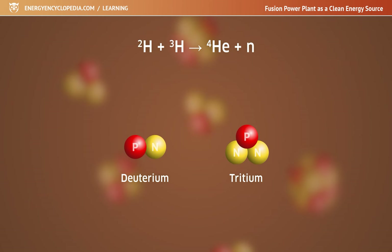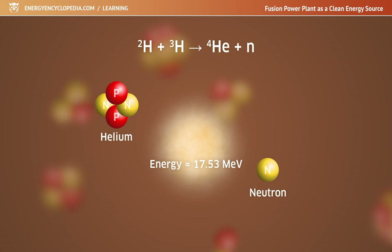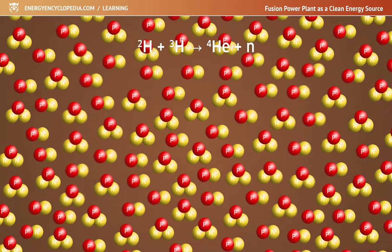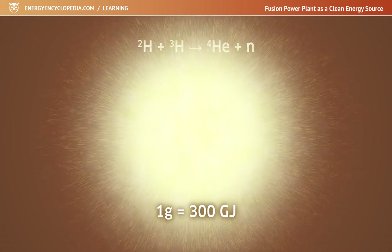In deuterium-tritium fusion, two isotopes of hydrogen fuse. After their fusion, a helium atom nucleus and a neutron are produced, and 17.53 mega electron volts of energy are released. This means that the fusion of one gram of a mixture of deuterium and tritium releases around 300 gigajoules of energy — two orders of magnitude more than is released by burning a ton of coal.